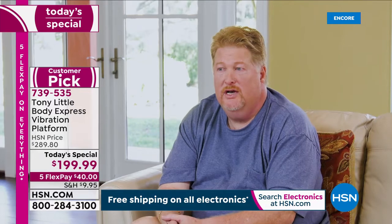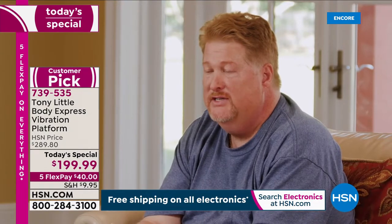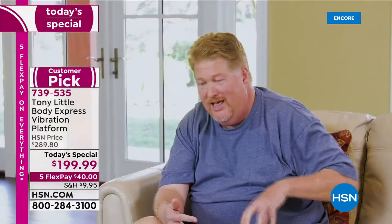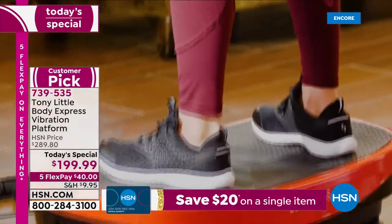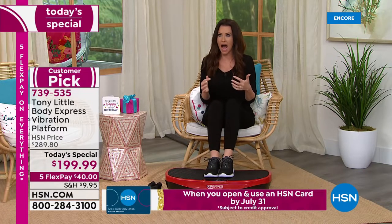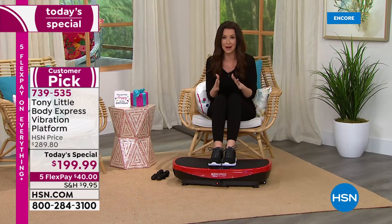I own a small liquor store and was given the opportunity to try the Body Express vibration platform. I was really surprised — after just today's demonstration, I still feel it in my butt and my legs. It's a really great product. As a marketing events manager traveling city to city, my workout routine is always unpredictable. The Body Express is super convenient, and it plays Bluetooth music — I can't work out without music.